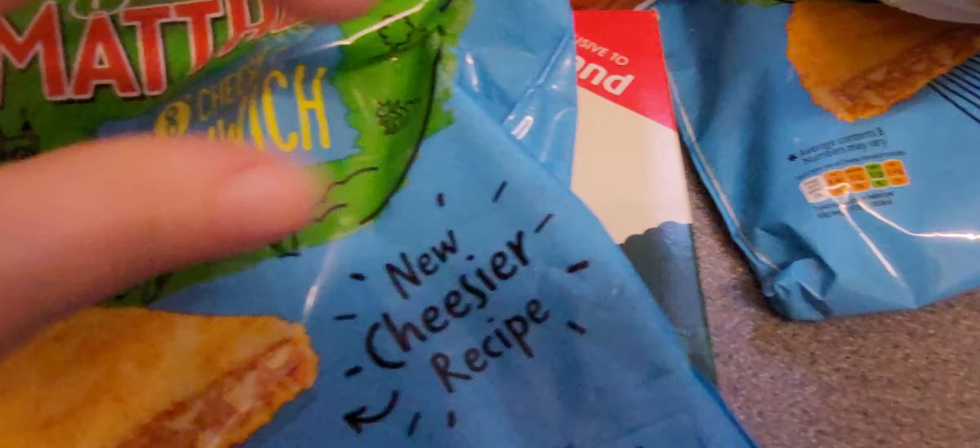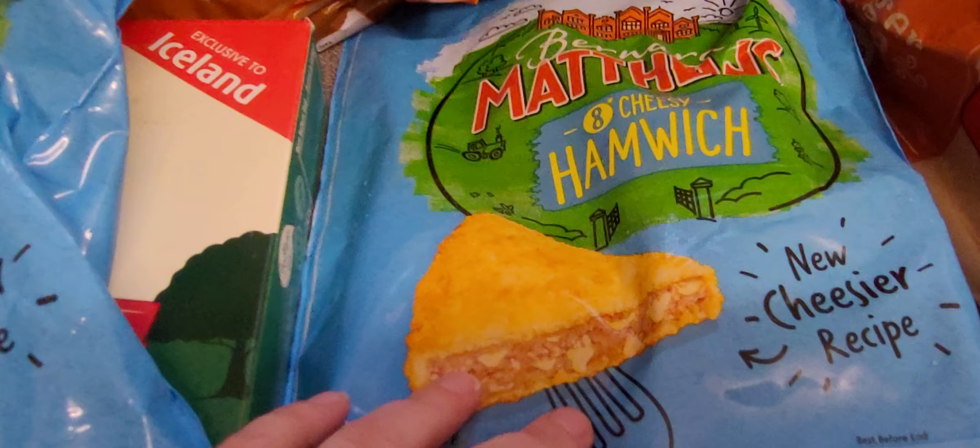It's all about hamwiches. We've got two bags — two whole bags. Bernard Matthews cheesy hamwiches with the new cheesier recipe. And there's something I like and that's cheese. Everybody loves a bit of cheese.